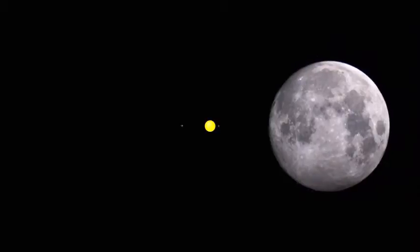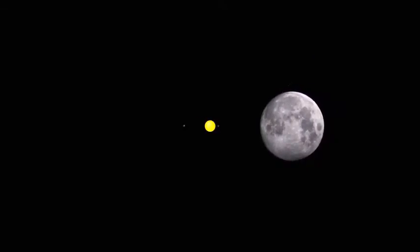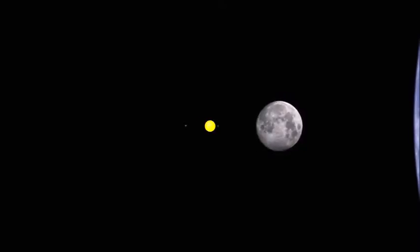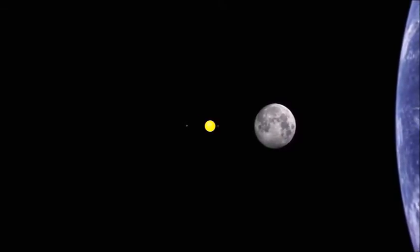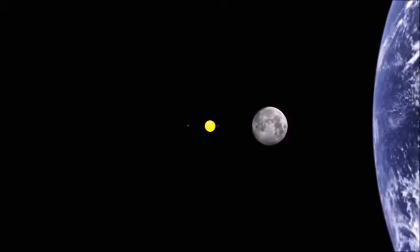Our moon, Earth's only natural satellite. Our home, Earth.